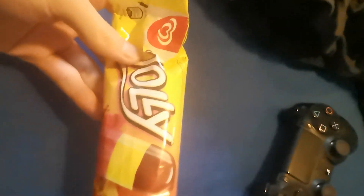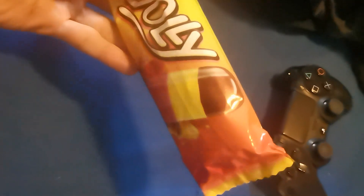Welcome back to the Graf Snack Hula, today we have the Jolly Ice.